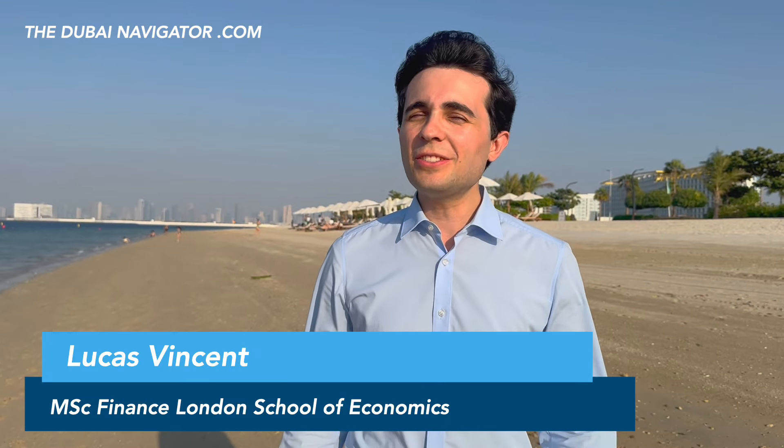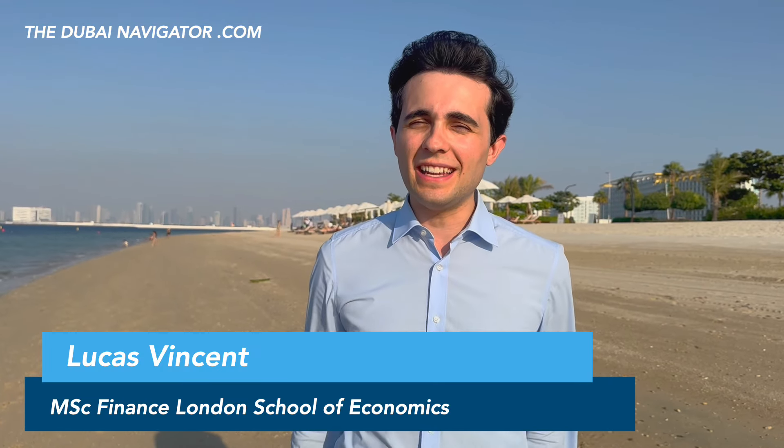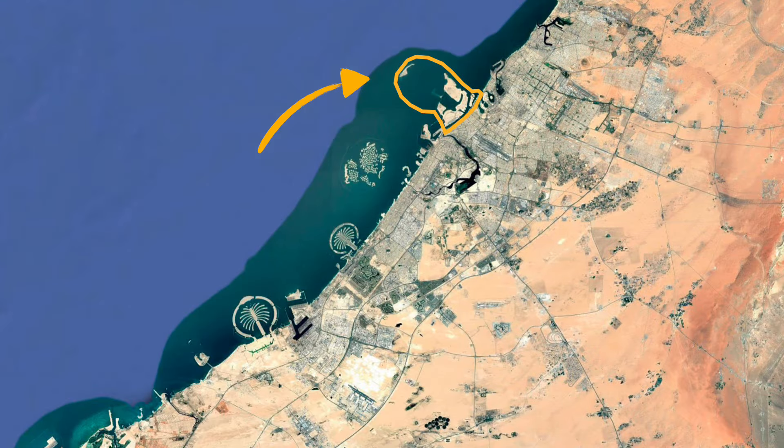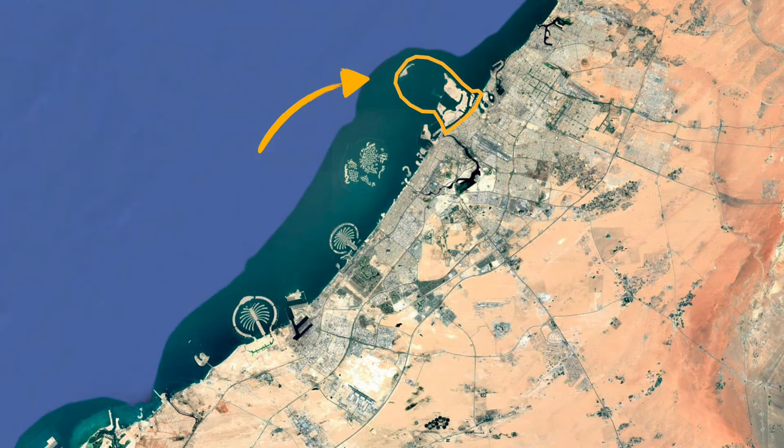It's super windy and super sunny here on Dubai Islands, a new beachfront destination in the very north of Dubai. The buildings behind me are part of Sharjah, a neighbouring emirate and city. This is how far north we are — Dubai Islands are in the far north of Dubai, right on the border with neighbouring city and Emirate Sharjah.